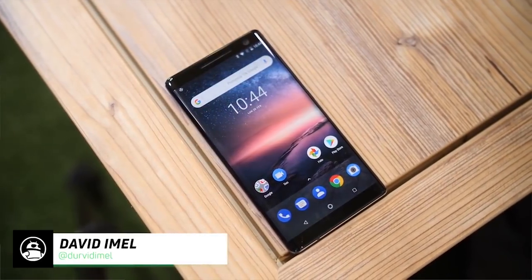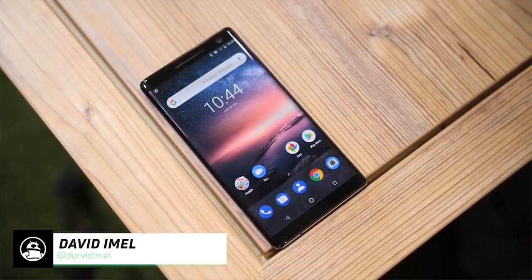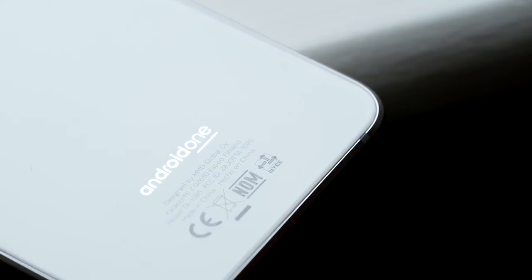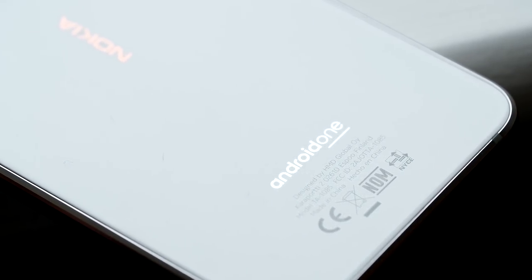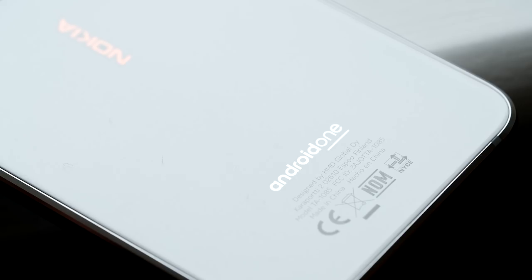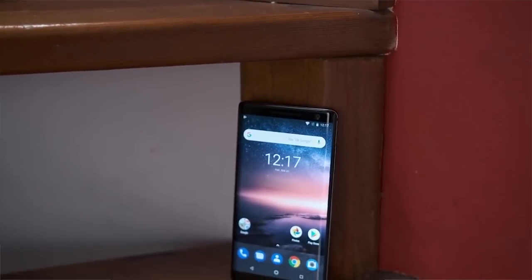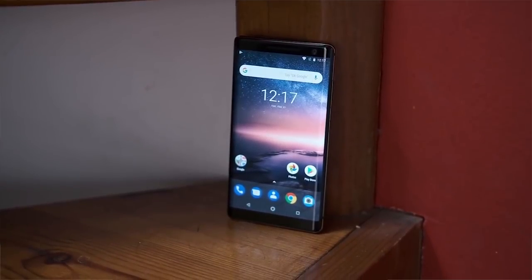Back at MWC this year, Nokia launched a bunch of new Android smartphones like the Nokia 8 Sirocco and Nokia 7 Plus. These are pretty much all really great smartphones because they're based on the Android One platform, which uses a really minimal UI that takes advantage of a lot of different Google apps. They're also all based around jewelry, so they have this really fine design that looks pretty much completely different than any other Android phone on the market right now.